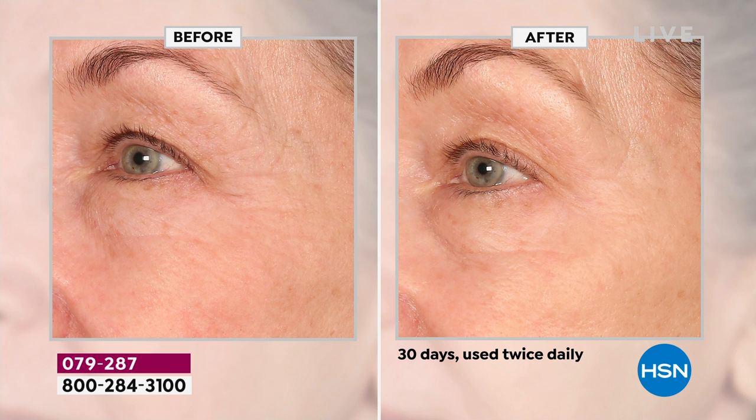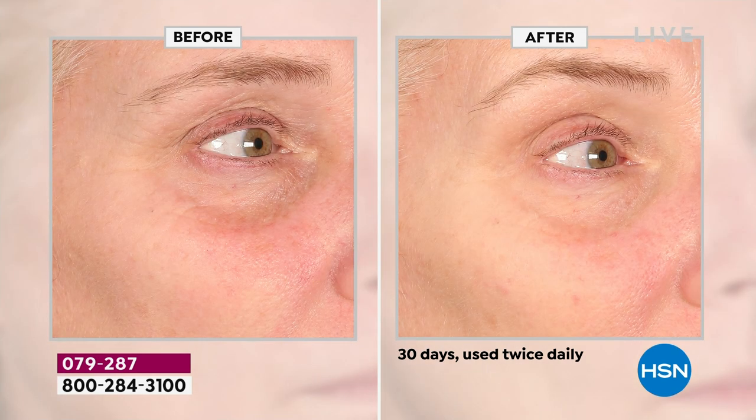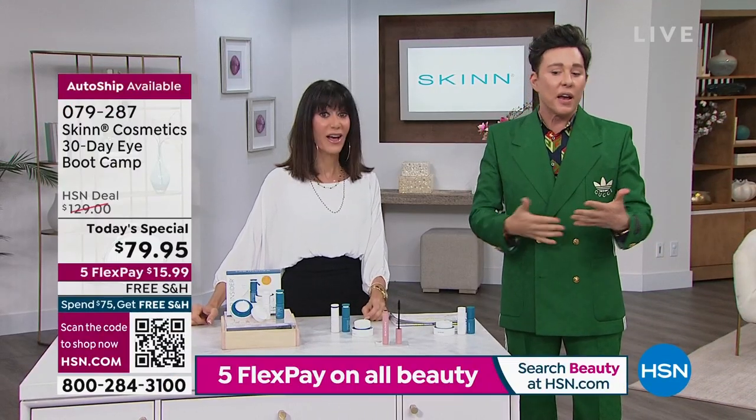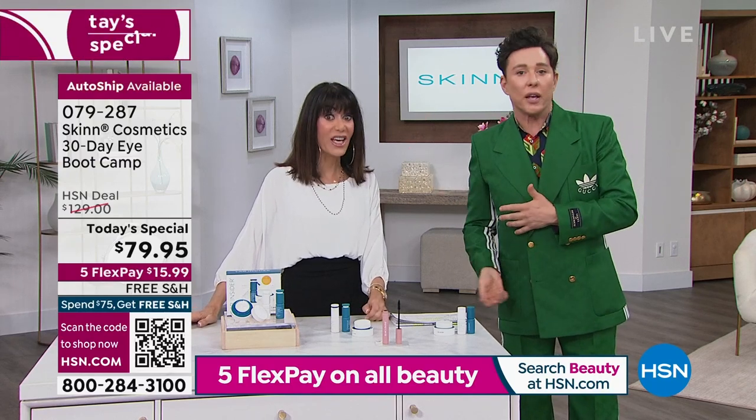I showed you how to use it — it should last minimum 60 days if not 90. You don't have to just use it as a 30-day boot camp. If your skin tolerates it, never stop using it for the youngest looking, most perfect eyes. We want you all to go on our social media — Skinn Cosmetics Instagram, TikTok, Facebook — and take the 30-day challenge where everyone's taking a before photo and photos of your skin as you go. Maybe day 15 and day 30 — because you're going to see the results.